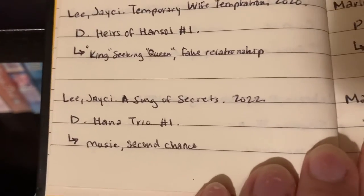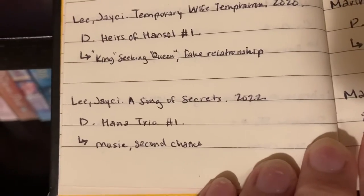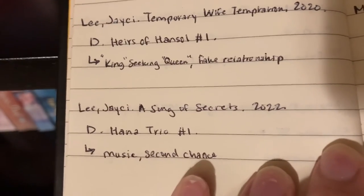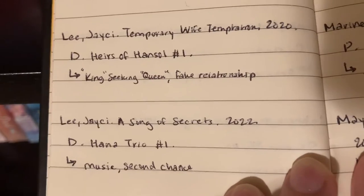So for example here we've got A Song of Secrets by J.C. Lee, which was published in 2022. It is from the Desire line and it is also the first book in the Hana Trio series, and then I've also put down these two little buzzwords: music and second chance.